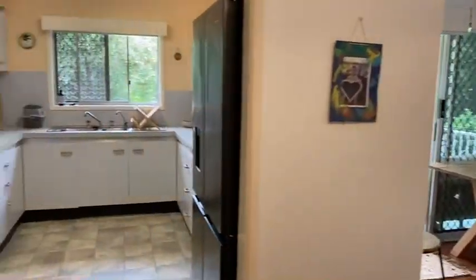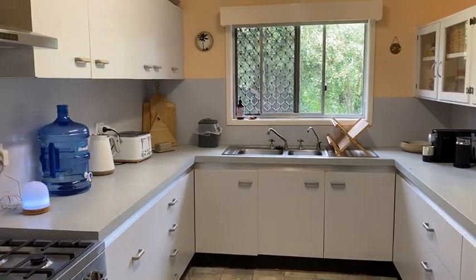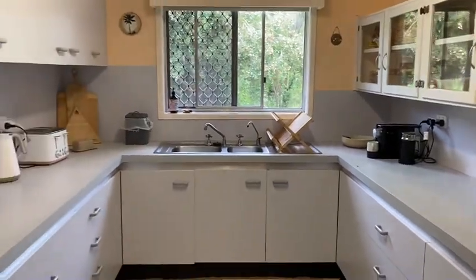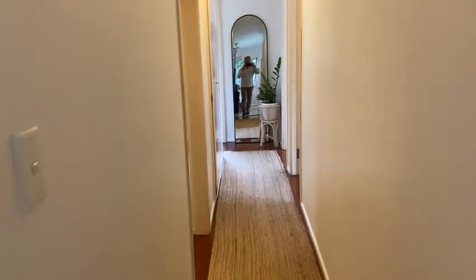We have a gorgeous little three-bedroom home here on only 520-odd square metres, which is extremely rare for Currumbin Valley. It used to be a little caretaker's cottage for the church next door, so come and have a look.